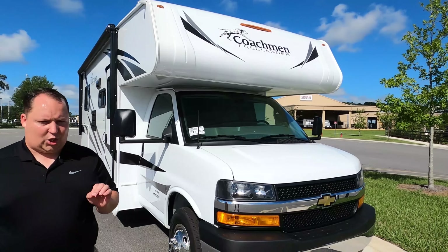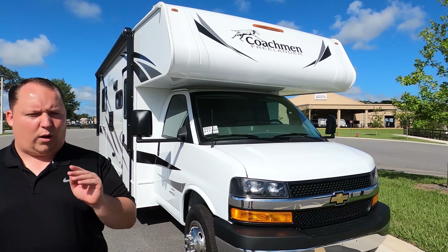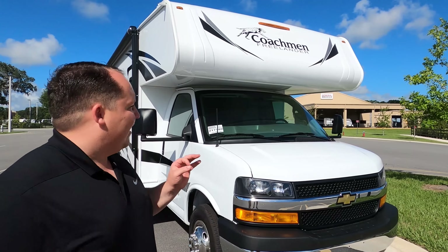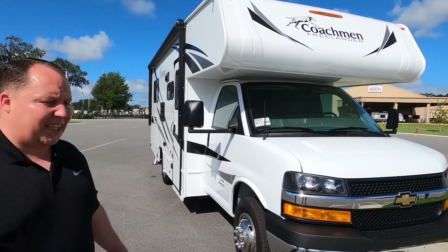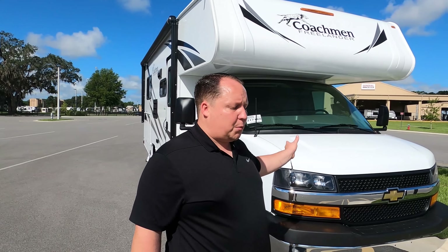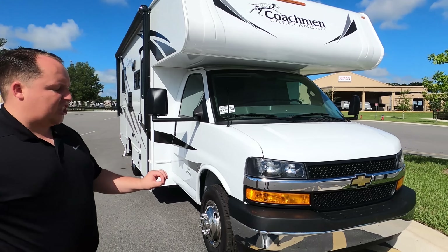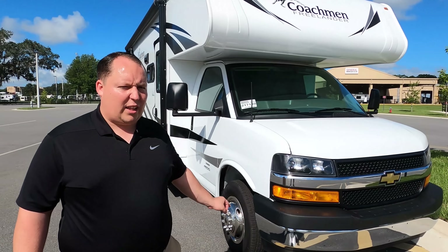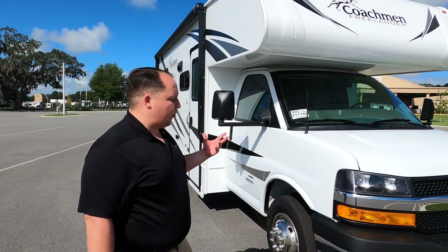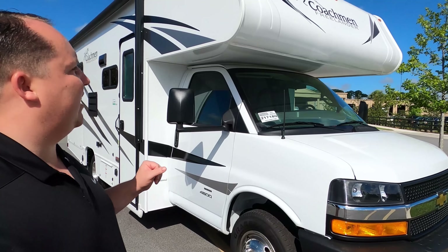The model is 21QB, but the actual tip-to-tip length of this motorhome is 24 feet 6 inches. This is the Coachman Freelander — entry-level, small, price-point Class C. This is one of the best-priced Class Cs in the nation. It's powered on the Chevy 4500 chassis with a 6.0 liter V8 engine. The Chevy chassis is always the cheaper alternative, but I really do like the leg space for the passenger seat area.